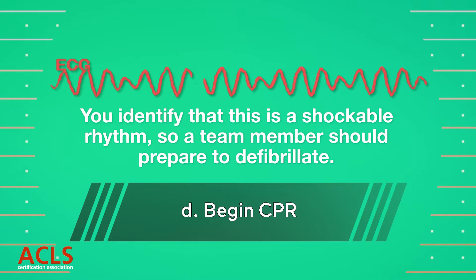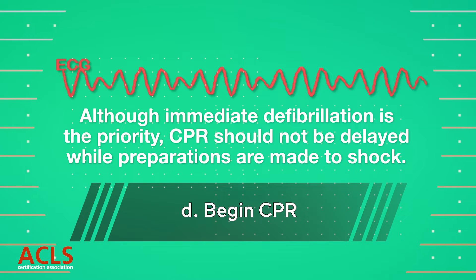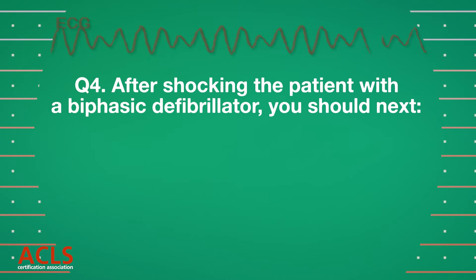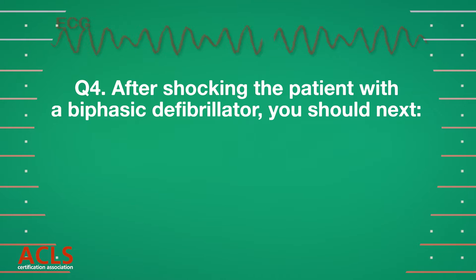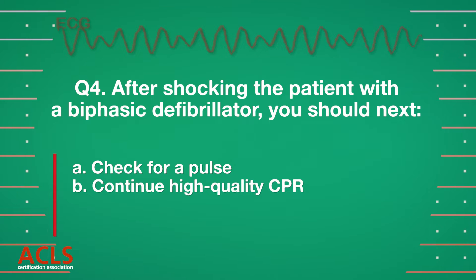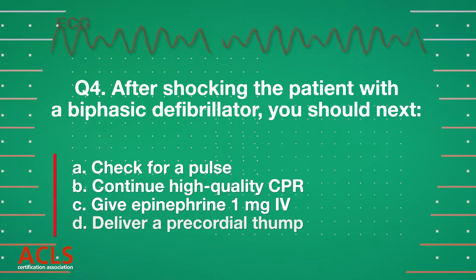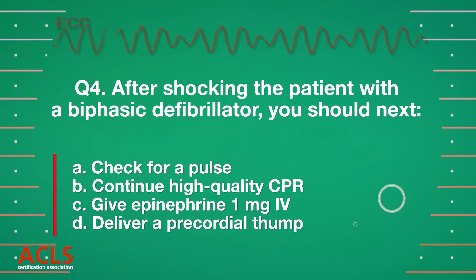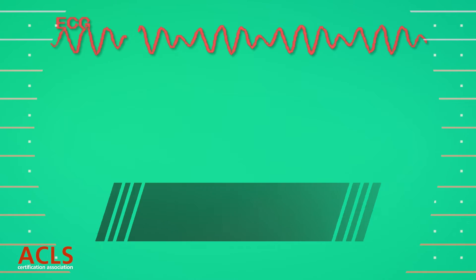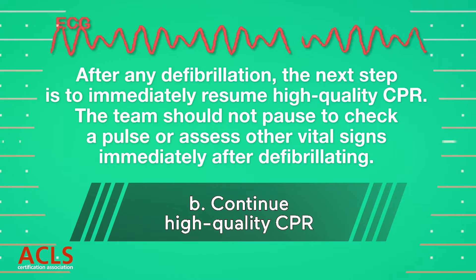You identify that this is a shockable rhythm, so a team member should prepare to defibrillate. Although immediate defibrillation is the priority, CPR should not be delayed while preparations are made to shock. After shocking the patient, you should next [options A, B, C displayed.] Correct answer B: Continue CPR. After any defibrillation, the next step is to resume high-quality CPR.